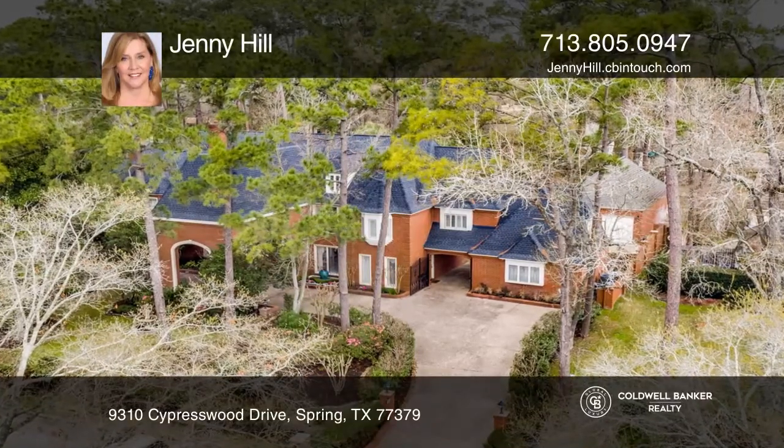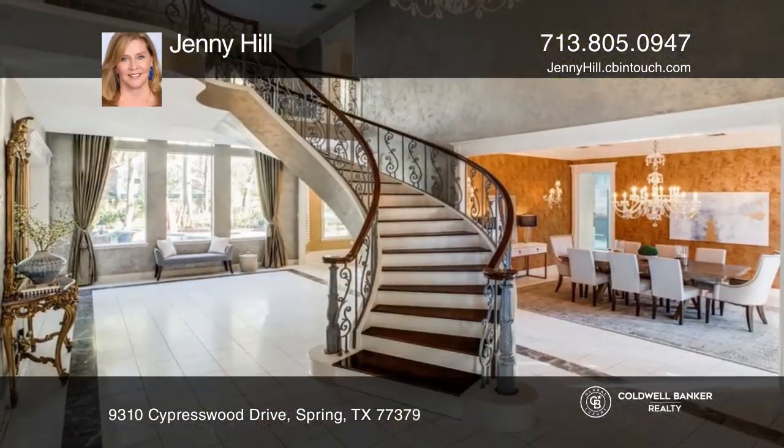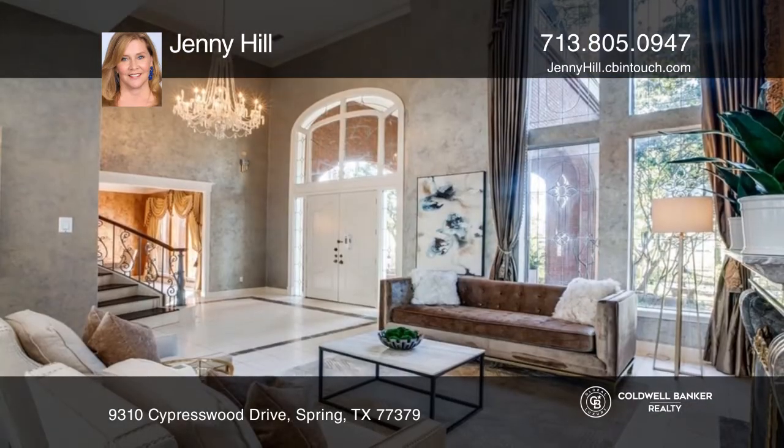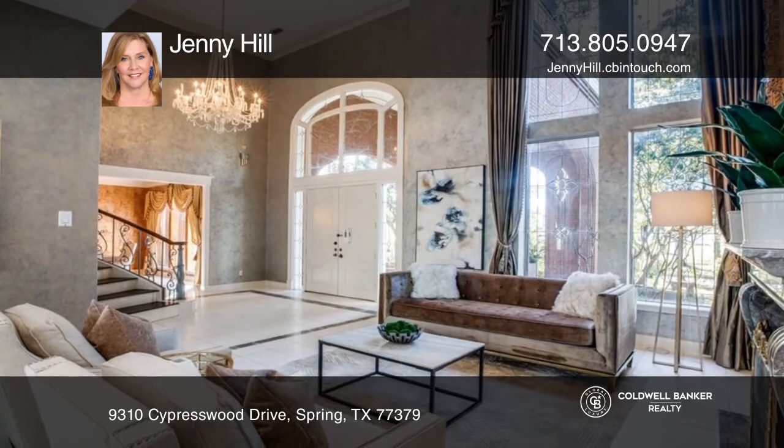Live the grand life in this five-bedroom Champion Forest mansion on one acre. Expansive two-story entry and walls of windows all wide open to the living, dining, and family rooms.